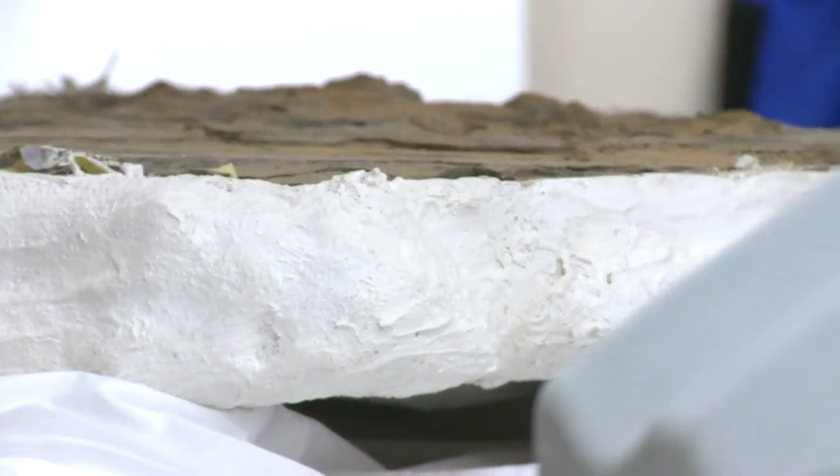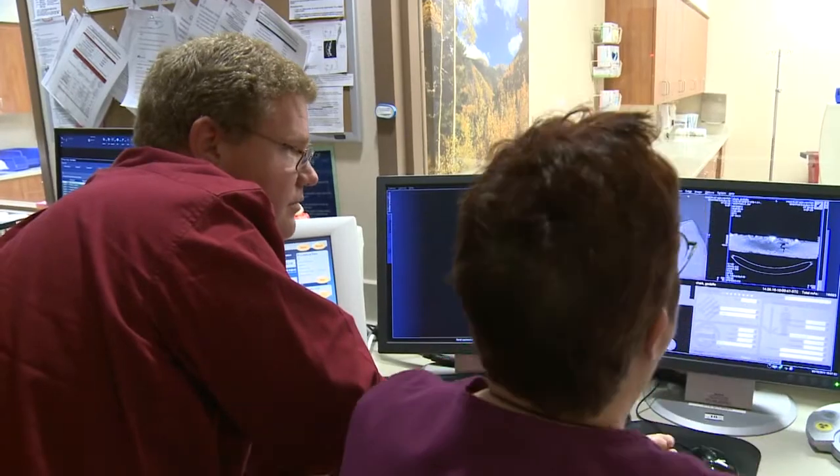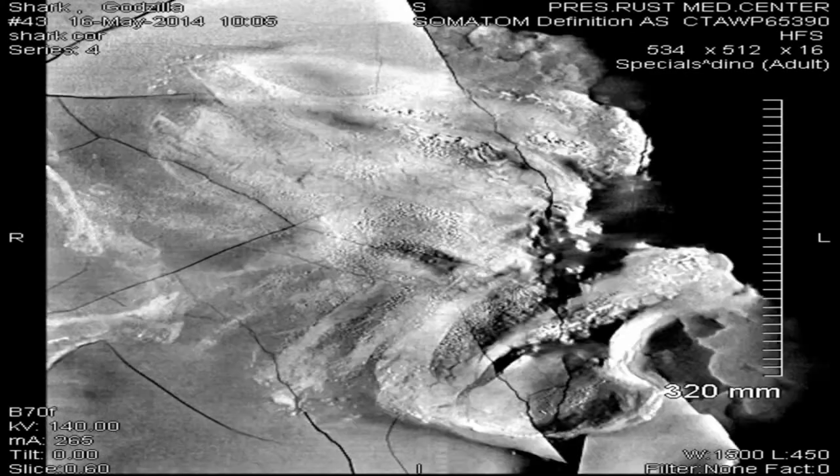Paleontologist John Paul Hodnett has waited a year and a half for this — an in-depth look at a 300-million-year-old fossil he found on a professional field trip in the Manzanos.